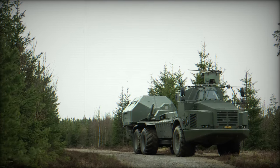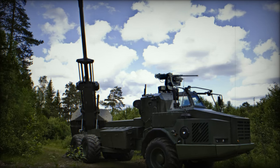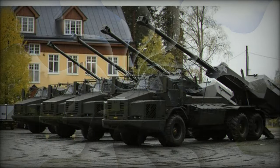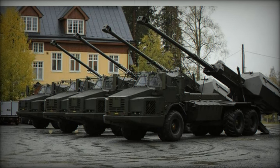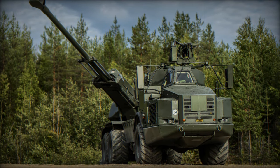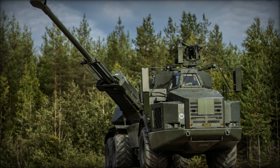The Archer 155mm wheeled self-propelled howitzer represents a significant leap forward in the evolution of artillery. With its unmatched mobility, rapid fire rate, advanced munitions capabilities, and proven combat effectiveness, Archer is well-positioned to meet the needs of modern militaries around the world. As global defense forces continue to adapt to new threats and challenges, systems like Archer will play an increasingly important role in shaping the future of artillery warfare.